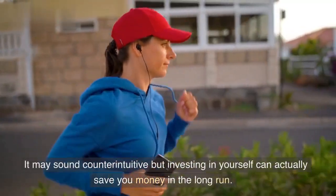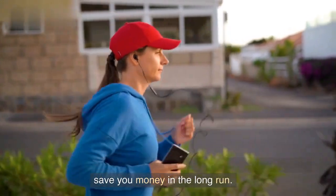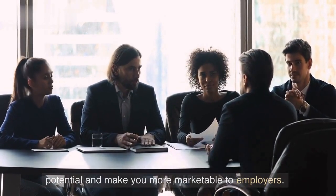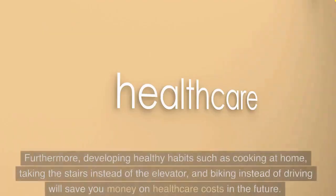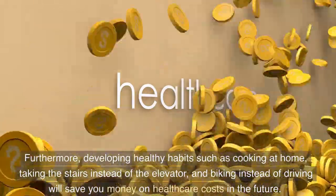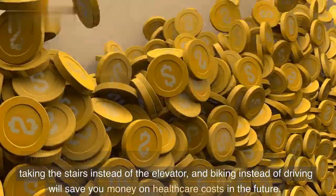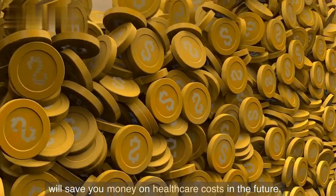It may sound counterintuitive, but investing in yourself can actually save you money in the long run. Improve your skills or learn new ones — it will increase your earning potential and make you more marketable to employers. Furthermore, developing healthy habits such as cooking at home, taking the stairs instead of the elevator, and biking instead of driving will save you money on healthcare costs in the future.